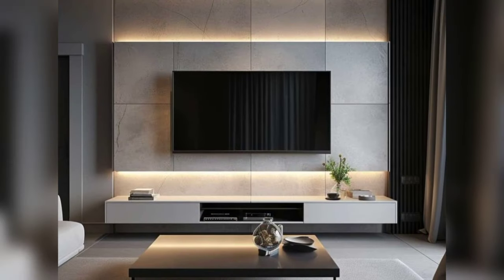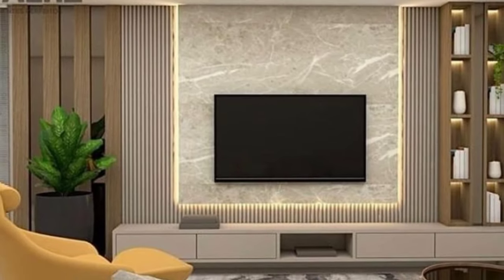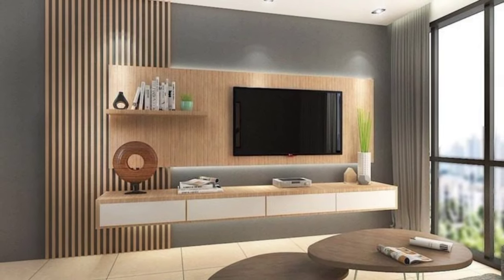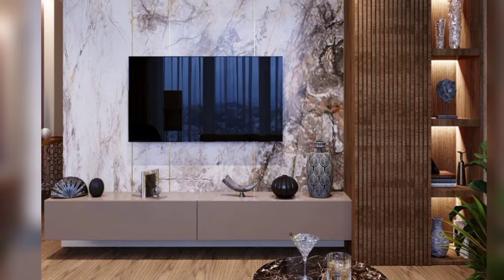Opt for a freestanding unit. Rather than mounting your TV on the wall, consider a freestanding unit that can be moved around easily and offers a different approach to displaying your TV.